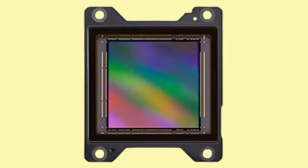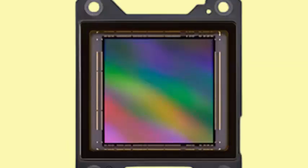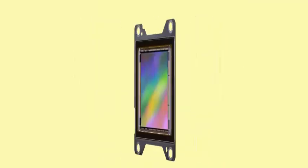Sony's semiconductor division has unveiled the IMX927, a new high-resolution, high-speed stacked, backside-illuminated BSI CMOS sensor featuring a global shutter. Though designed for industrial use, the sensor's capabilities demonstrate significant advancements in the field.